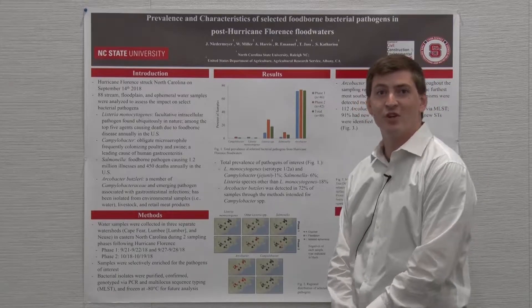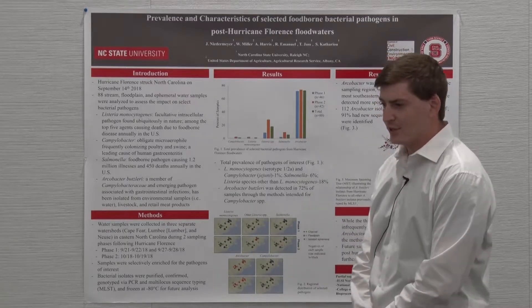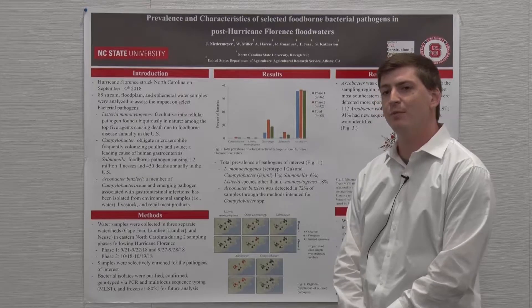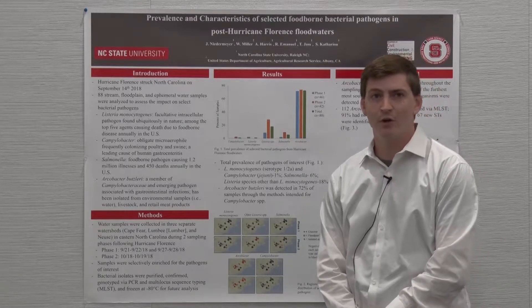Good afternoon. My name is Jeffrey Niedermeyer. I am a member of Dr. Sofia Cothario's laboratory at North Carolina State University, and today I'm here at IAFP to discuss some of our research concerning the prevalence and characteristics of selected foodborne bacterial pathogens in post-Hurricane Florence floodwaters.